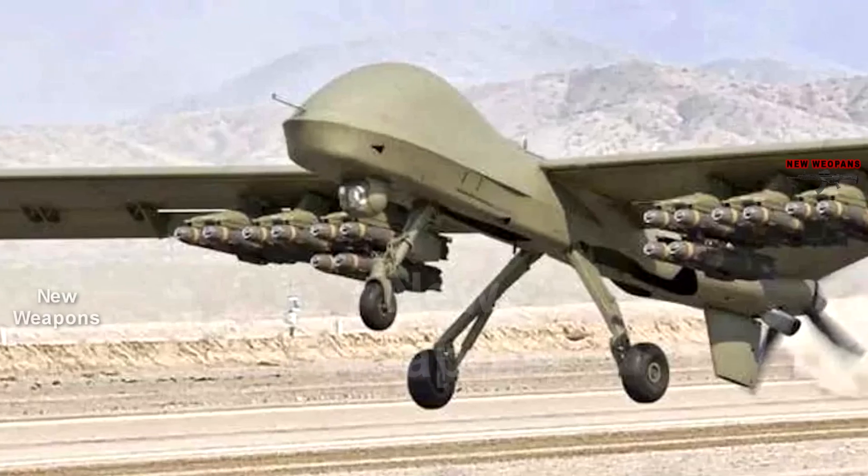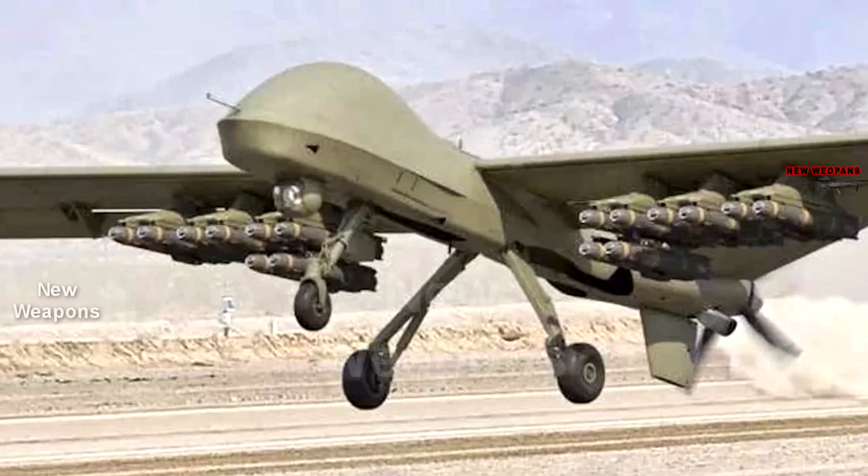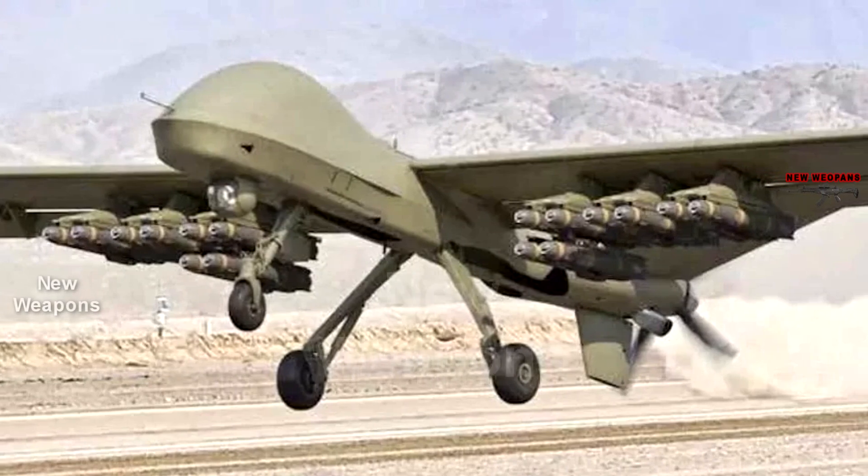In this containerized configuration, the six-barreled machine gun can fire up to 3,000 rounds per minute.